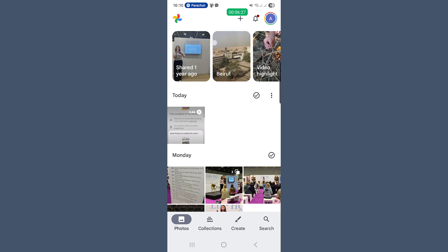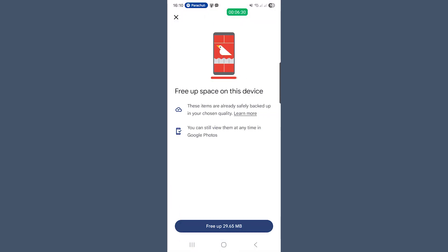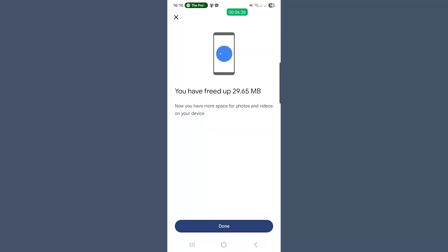The free up space feature is one of Google Photos' most misunderstood tools, but also one of the best. If your phone is running low on space, it removes local copies of photos that are already backed up while keeping the cloud version completely safe. To run it, open Google Photos on your phone, tap your profile photo in the top right corner, and choose free up space. The app scans your library, finds photos and videos that have been backed up and still have a local copy on your device, and tells you how much space you can save — for example, free up 3.2 gigabytes from this device. Allow the modifications, and Google Photos deletes the local versions from your phone while keeping the cloud copies in your account.